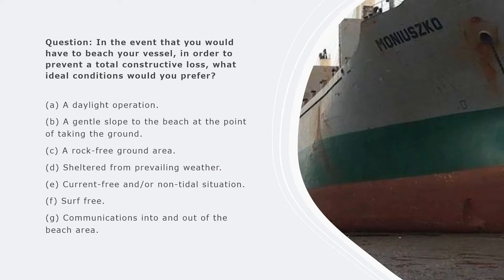If the area is highly prone to changing tidal conditions or strong currents, it will be difficult to keep your vessel beached at the position you want. The vessel might refloat without your approval - you want it to refloat only at the right tidal conditions. The area should also be surf-free, not prone to high surf or high waves. You should also be able to carry out communications into and out of the beached area if possible.